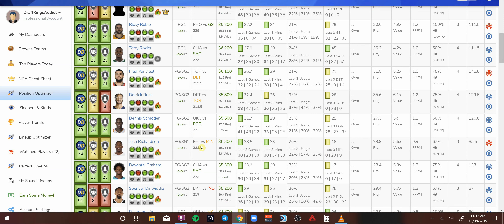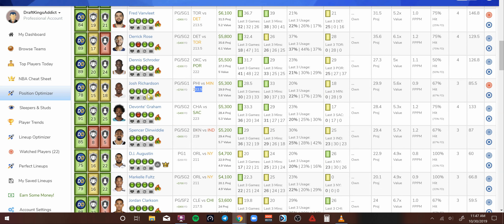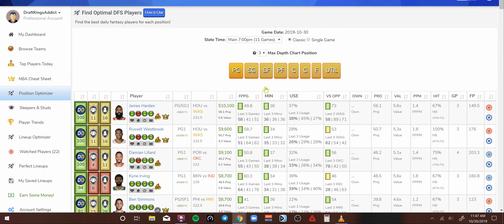Josh Richardson at shooting guard — I've got James Harden at my point guard and I'm going to put Josh Richardson at my shooting guard. It really doesn't matter because they're both point guard and shooting guard eligible. Josh Richardson at 5.3K in the matchup versus Minnesota, with a pretty nice over/under of 222. He's projected to score 29.5 DraftKings points at that 5.3K. Averaging 33 minutes, somewhere around 29 DraftKings points on average — a pace-up matchup at home going up against Minnesota, which can put up points and give up points.